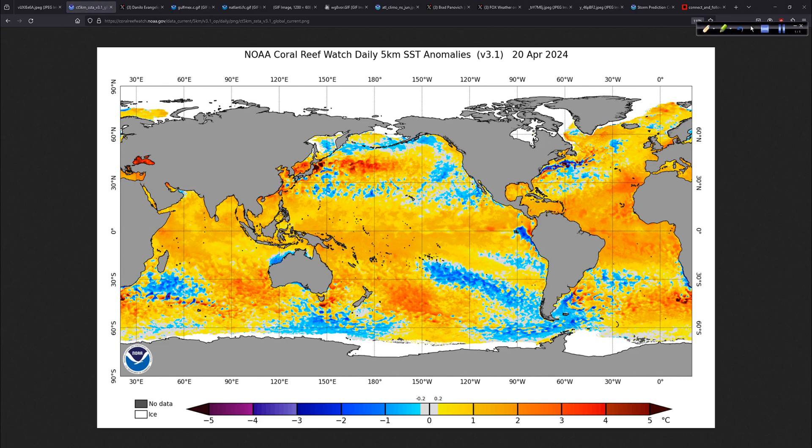Sea surface temperature anomalies — did you notice last week we had a Saharan air layer outbreak through here? There was some talk about it on social media. It helped to knock down those anomalous temperatures just a little bit. But the Saharan air layer has dissipated for the most part, and now the water temperatures are rebounding. This is a big part of why we're expecting a significant hurricane season. Here we have the makings of our La Nina starting to come in, just barely getting there.